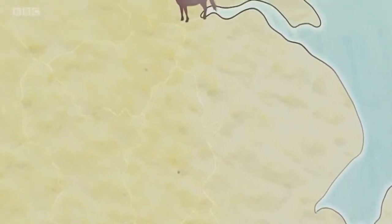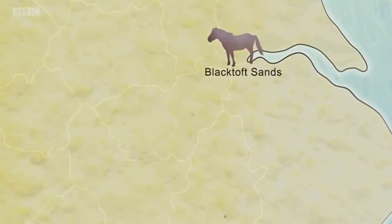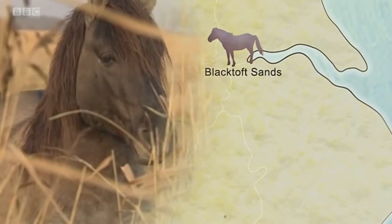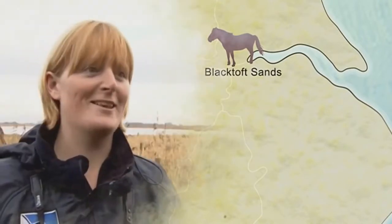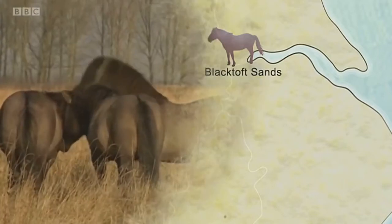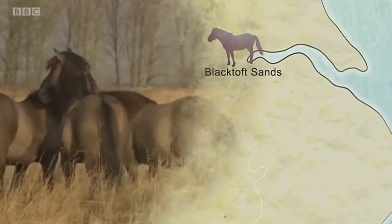More horses have made their way to Black Toft Sands Reserve near Goole in the East Riding of Yorkshire. Normally they're quite calm, but then all of a sudden you'll get this burst of energy where they start rustling and tussling with each other — and the visitors love it. We'd be lost without them really.